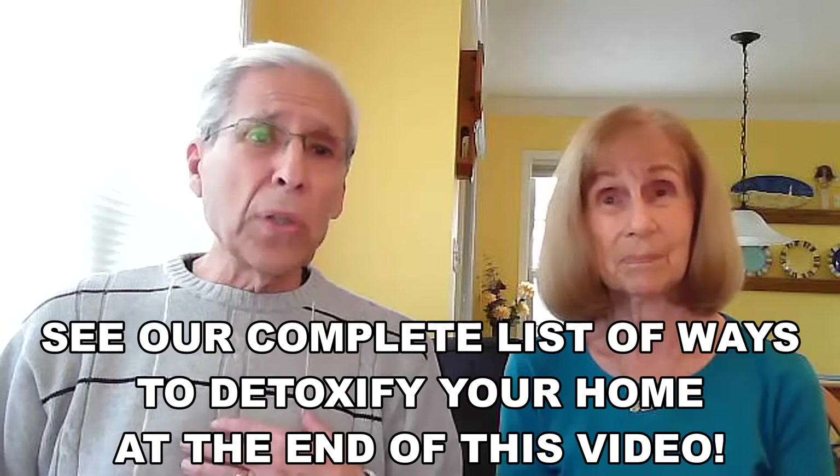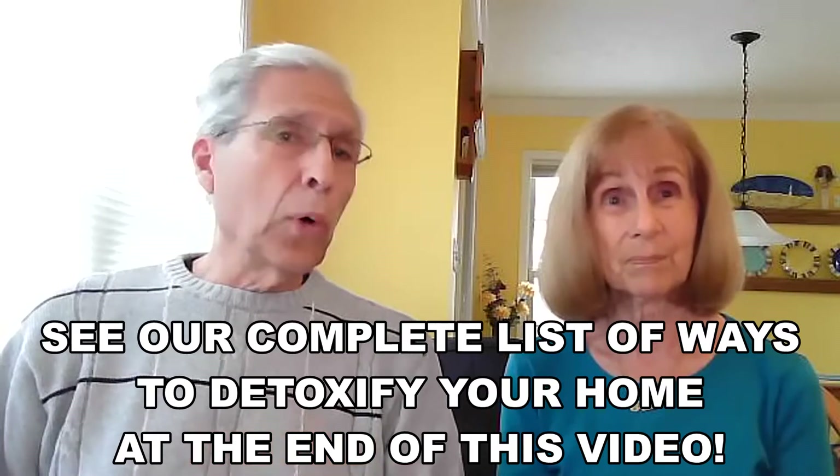That's quite a list, and it's really kind of creepy when you think about it. But there are actionable ideas that you can use — and that we personally use — to make your home a more healthy one.